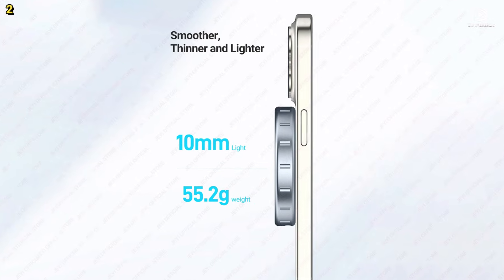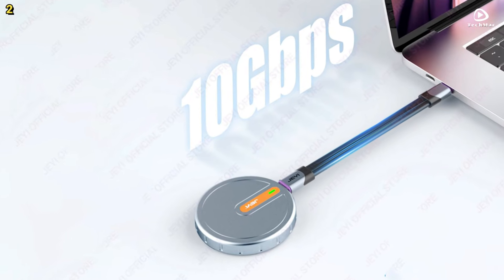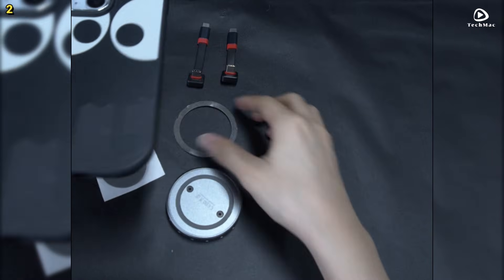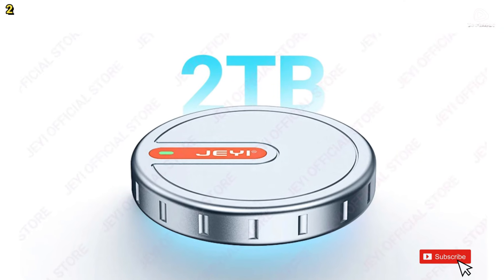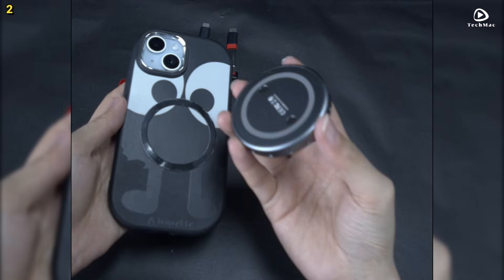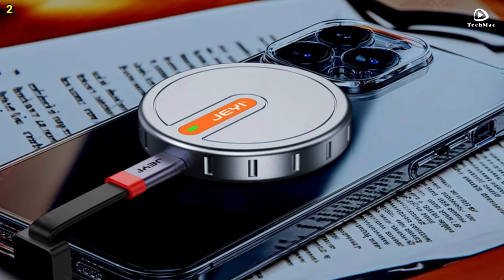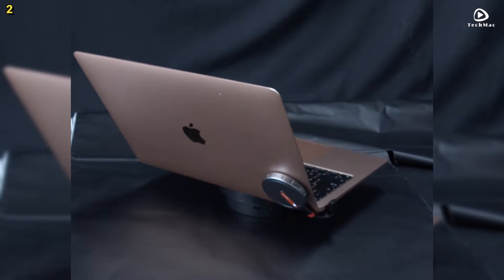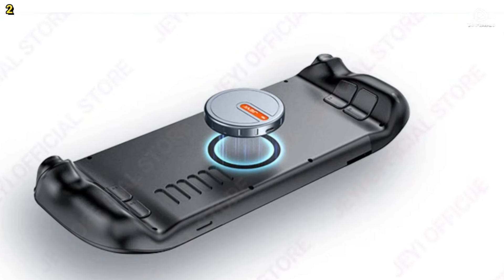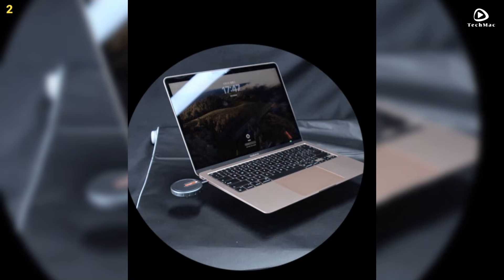One standout feature is the built-in magnetic suction system, which ensures a stable and secure connection, preventing accidental detachment — especially when used with a MagSafe-compatible phone case. The enclosure is built with aluminum for optimal heat dissipation, ensuring stable data transmission and keeping your data secure. It also features dual power outage protection, powered by a supercapacitor and the RTL9210 main control chip, so your data remains safe even during unexpected power disruptions. Each package includes a hard drive enclosure, screwdriver, thermal pad, and a 15cm flat cable.